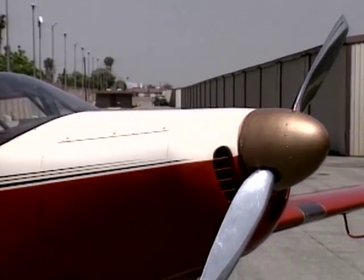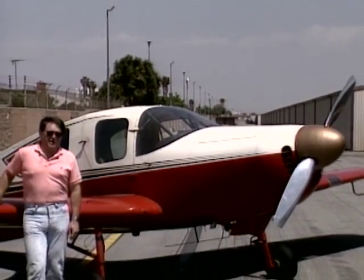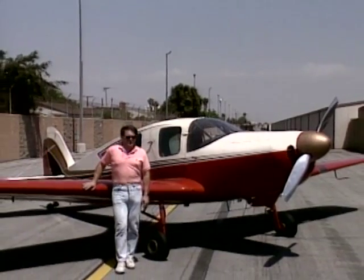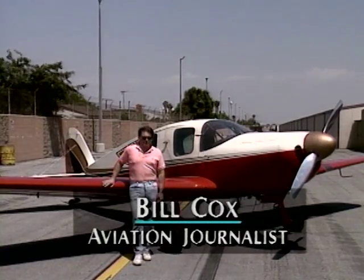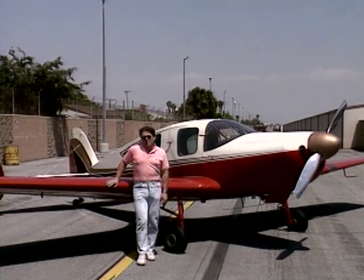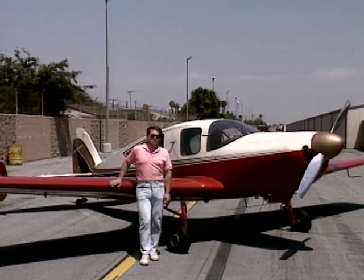Some of you may recognize the airplane that has me surrounded as a restored Bellanca Cruisemaster, a relic from 1950. I bought this airplane in 1972, and for reasons that even I don't fully understand, I still own it, along with a 1969 Mooney Turbo Executive that regular viewers of Wide World of Flying may remember from previous issues. Just what every pilot needs — two airplanes to support.